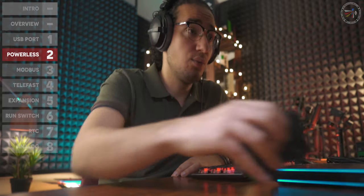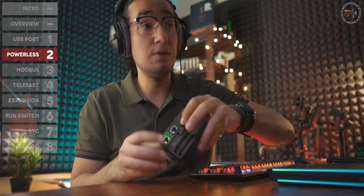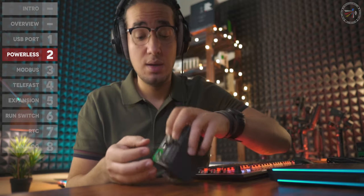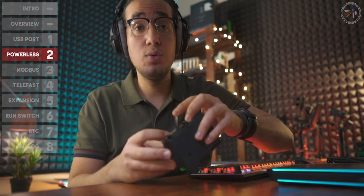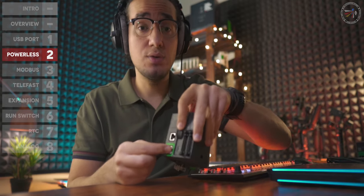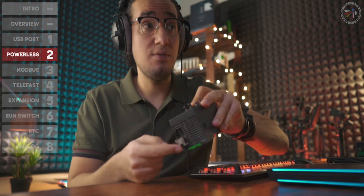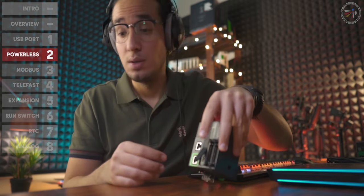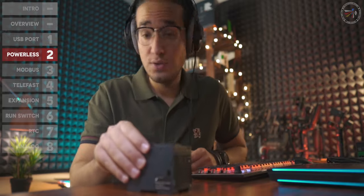The second point is also related to the USB port: the powerless mode. This CPU can be powered for programming and firmware upgrade through the USB port itself, without any AC or DC supply input. Let me demonstrate this feature right now.